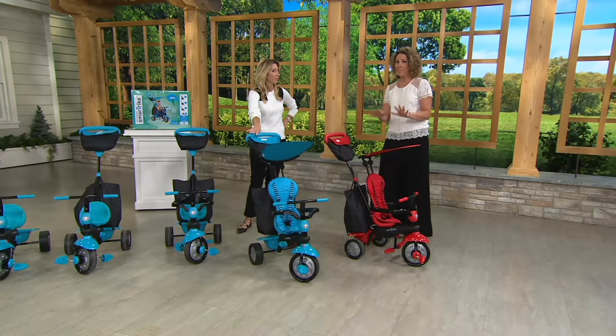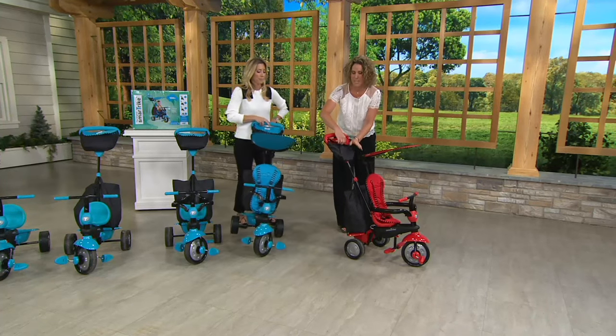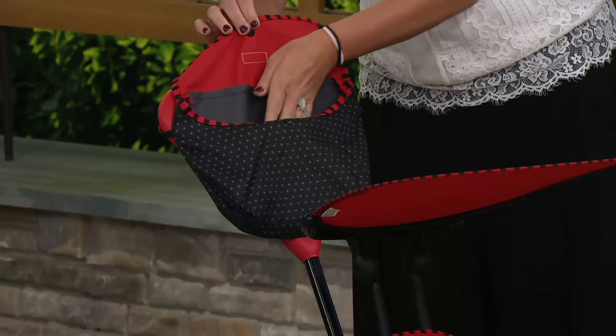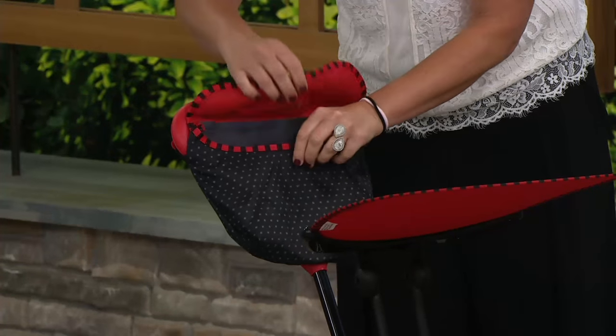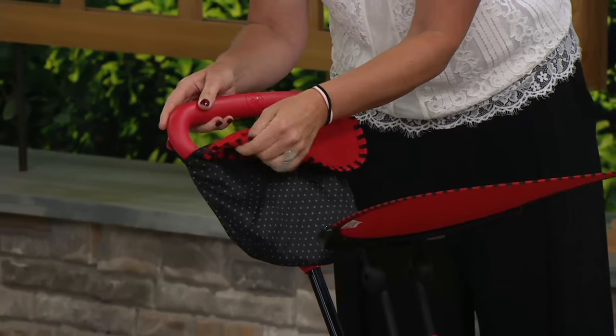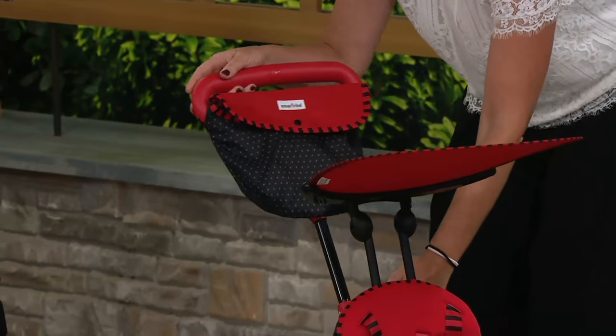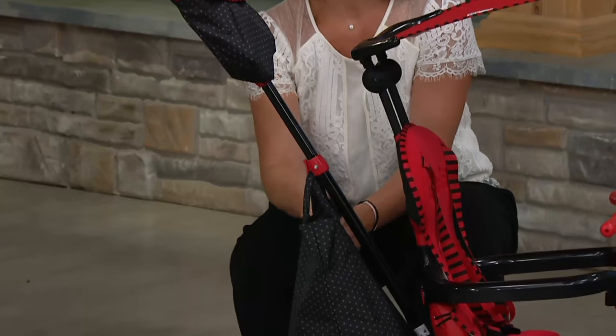There are so many great features built into this particular SmartTrike. You have your bag up top, and this is instrumental as a mother — it holds your phone, your keys, whatever you don't want to lose. It's attached and snaps on, so it's not going to fall off. Hand wipes, goldfish — then down here you have your bag.